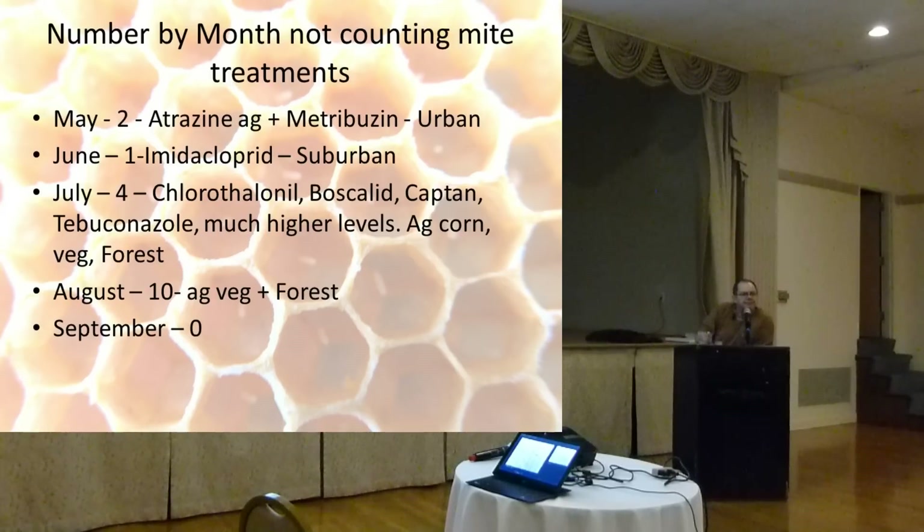An audience member asked: how do you know the pesticides collected in August were from pollen the bees collected in August, and not pollen sitting there since May? The answer: I was looking for freshly stored pollen — not bee bread with honey over the top of it. If I were to do this again with more funding, I'd buy a pollen trap for every location and have the beekeeper set it to collect fresh pollen four or five days before my visit. That would ensure freshness and avoid contamination from anything in the wax comb.